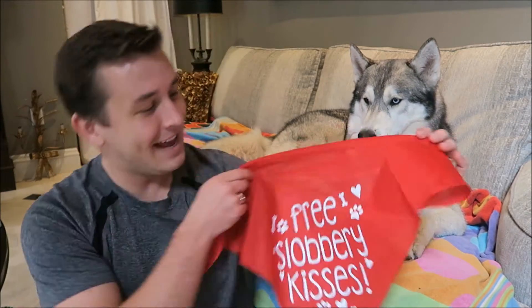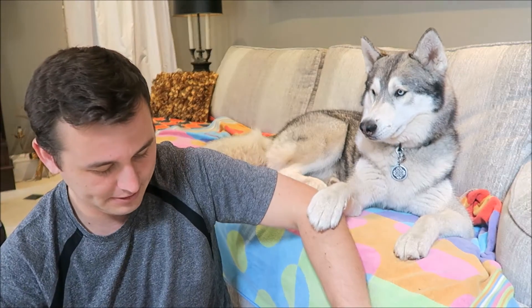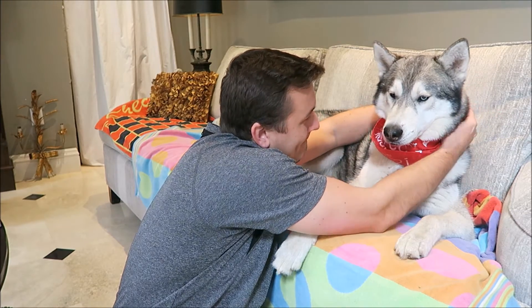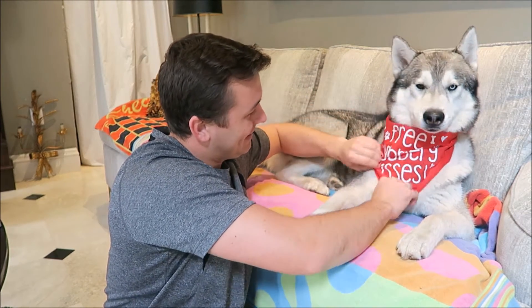The first thing in here is gonna be a bandana. It says 'free slobbery kisses.' You want to try it on, Nookers? I'm gonna put it on you anyway. Free slobbery kisses from Nookers.